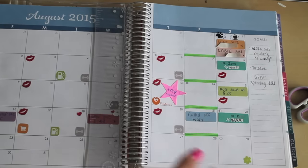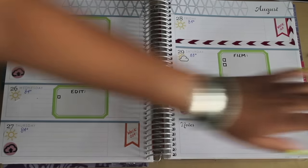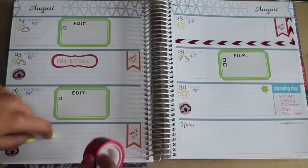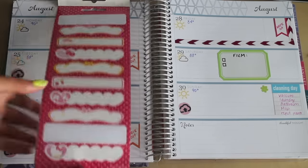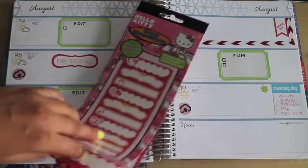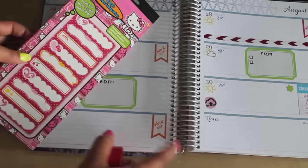I'm slowly getting into using washi tape and I really want to start putting inspirational quotes in my layouts. I'm going to use that Scotch tape, put it down first, and then use one of these little Hello Kitty stickers because it's matching the theme this week. This is a little Hello Kitty booklet I got from Joann Fabrics for about a dollar in the bins by the cash registers - it's got a ton of little labels. I'll put that down and then write a little quote in it.